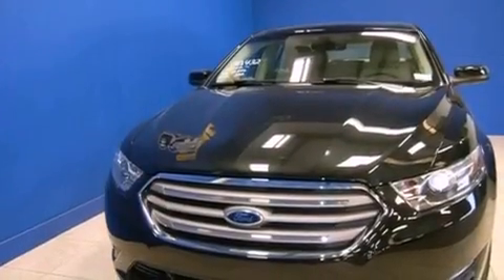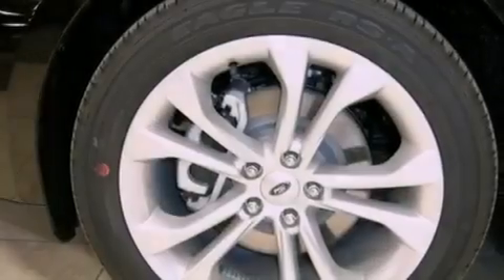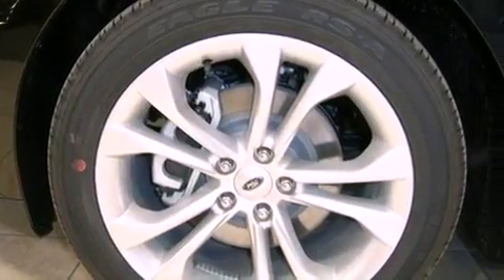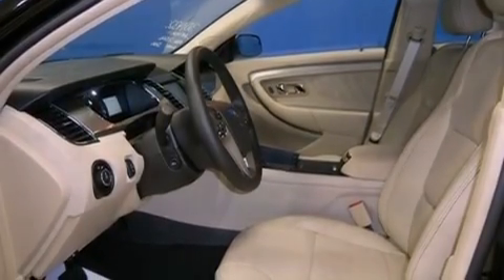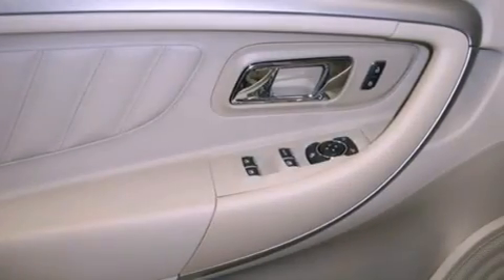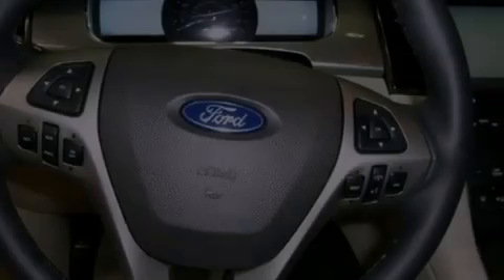Features include Bluetooth cell phone integration, a low tire pressure indicator, traction control and stability control systems, tinted glass, dusk-sensing headlights, an anti-lock braking system, side curtain airbags, air conditioning with automatic climate control, cruise control, and a limited slip differential.